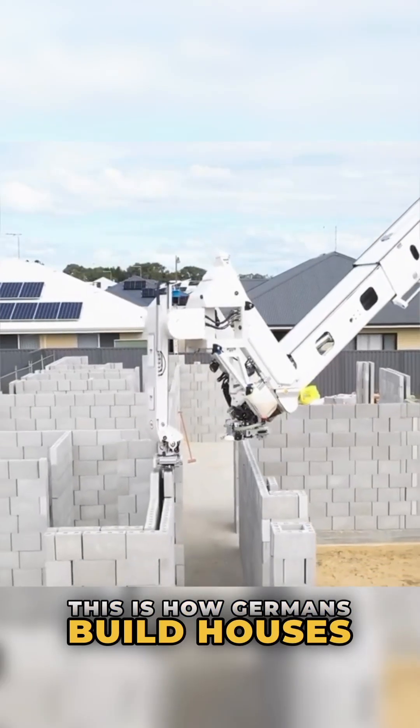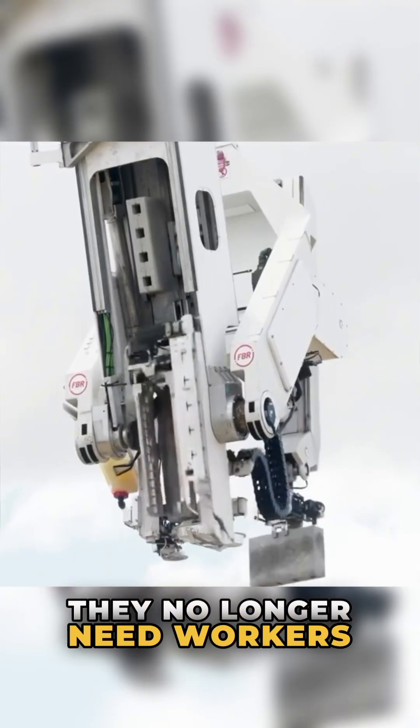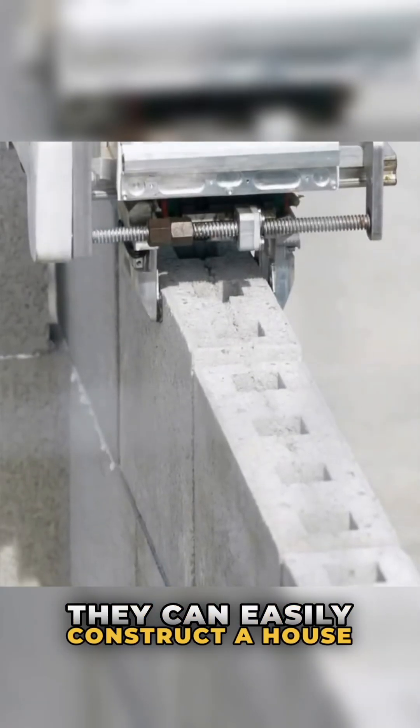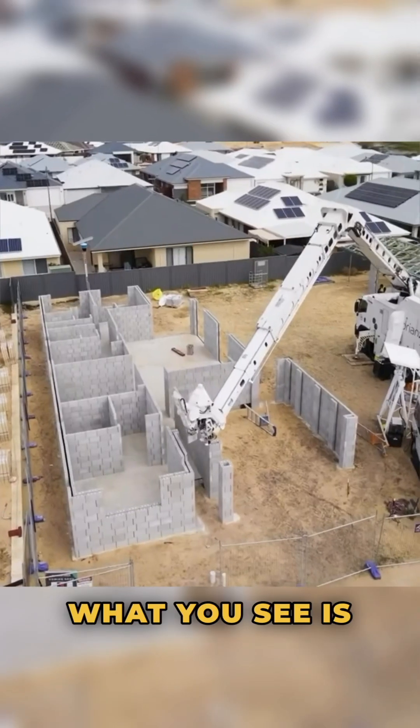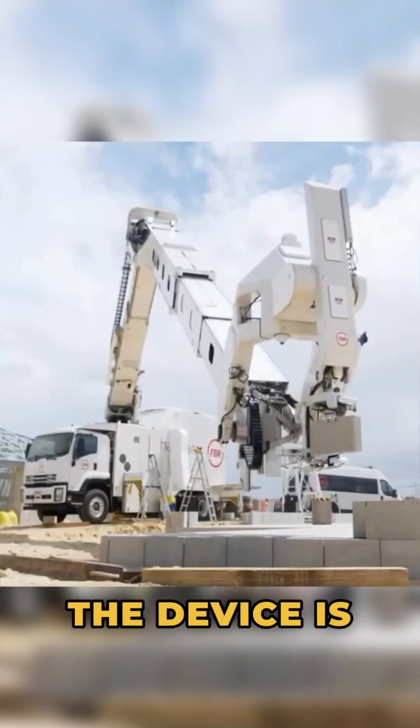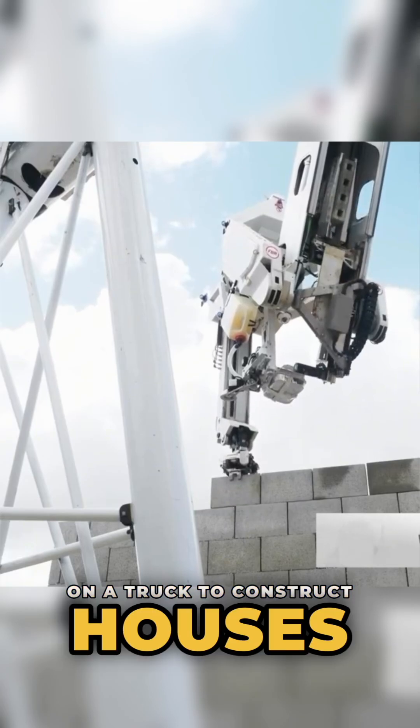This is how Germans build houses. They no longer need workers or hire concrete masons. They can easily construct a house in just two days. What you see is a house-building robot developed in Germany. The device is directly mounted on a truck to construct houses.